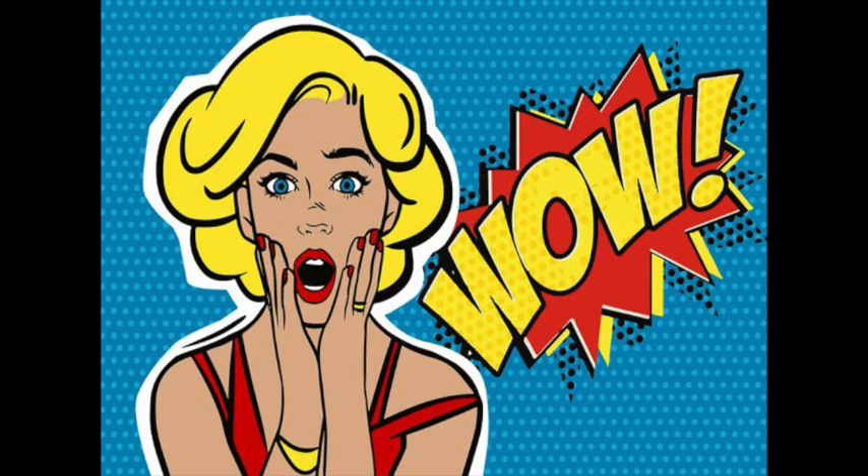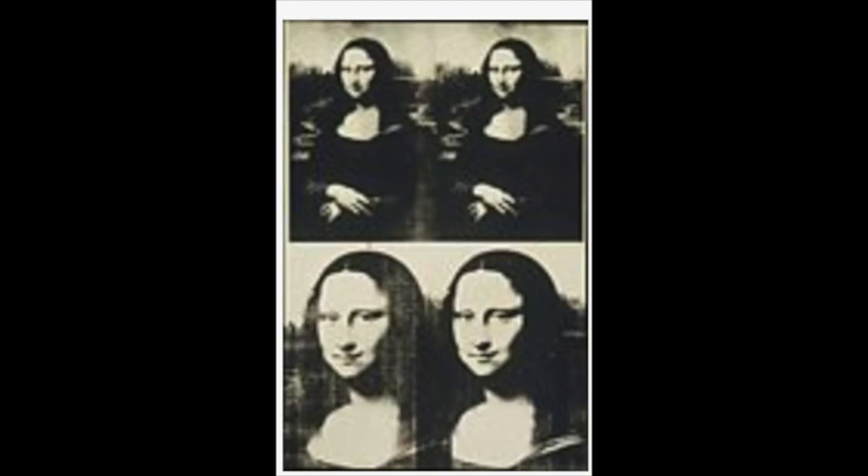Pop Art is sometimes linked to the practice of artistic appropriation, which is demonstrated by Warhol's treatment of the Mona Lisa. By taking pre-existing images from popular culture and reinterpreting them in his art, Warhol raises questions regarding originality and the nature of creative creativity. Thank you for visiting the Met.